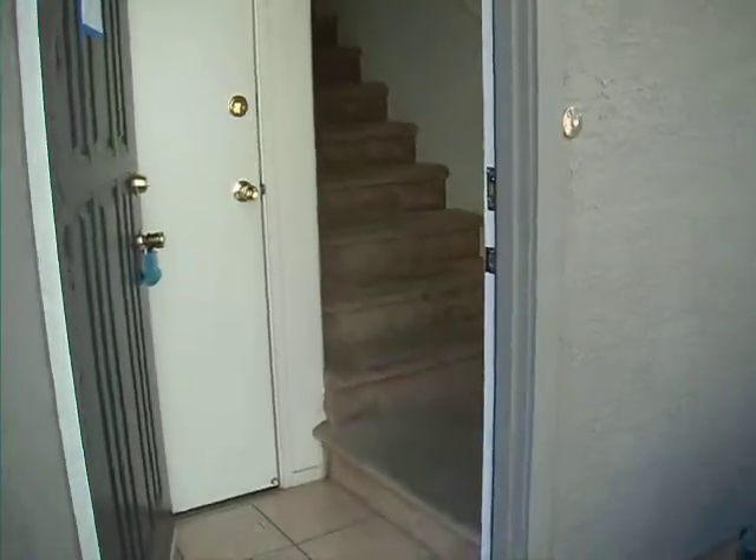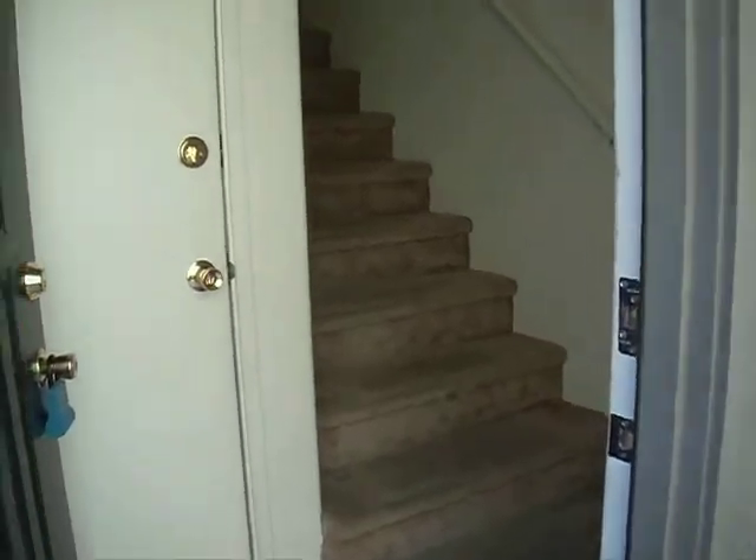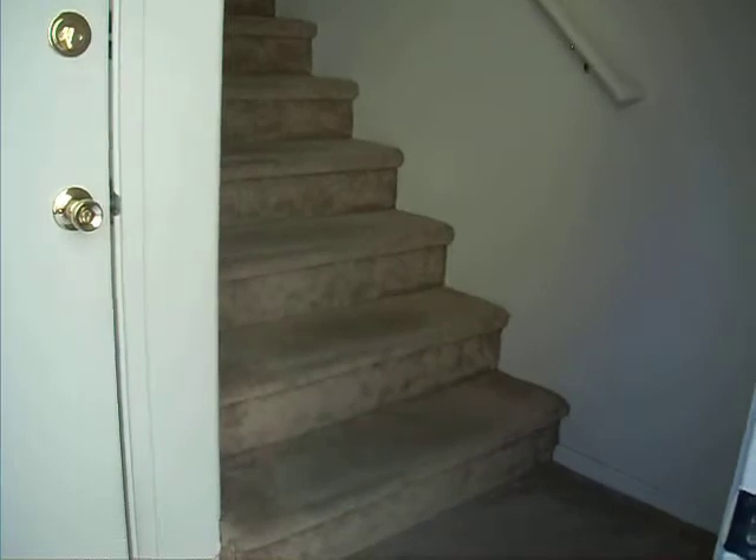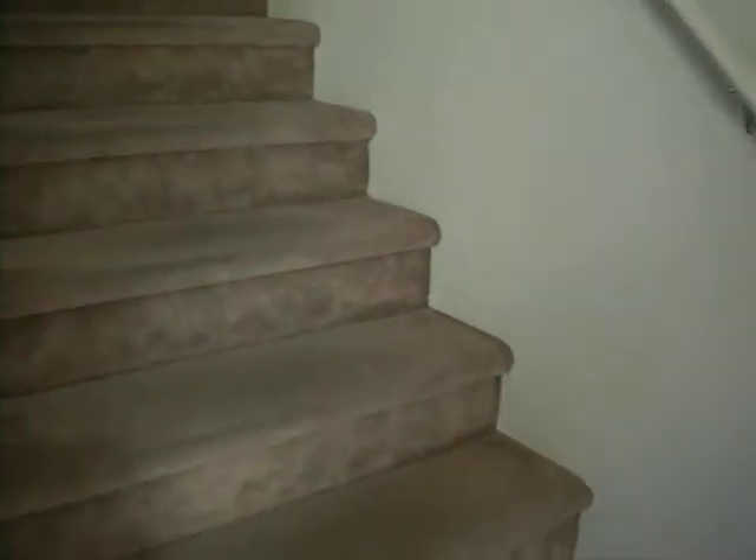I'm at 18250 North 32nd Street, number 1007. Going in the front door, as you can see, tile entry into the carpeted stairwell.